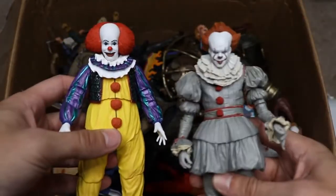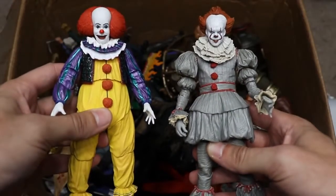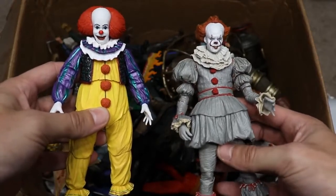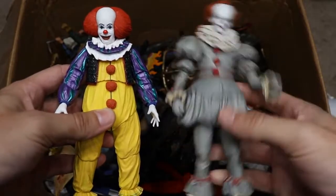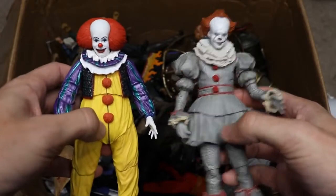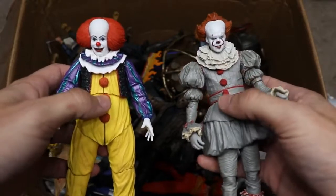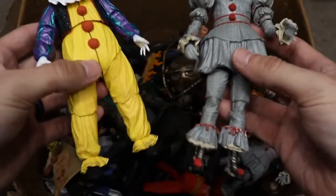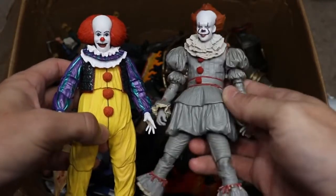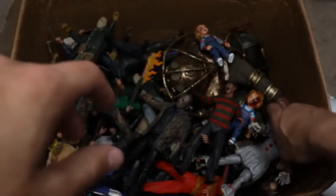Another comparison to do — the 2017 remake Pennywise versus the original 1990. This is the first NECA release of the 2017 remake Pennywise. They did a fantastic job; I really like the colors. These are totally two different versions — the original is more of a classic clown take, and the 2017 design is just completely different. Hats off to the creators for giving us a totally different look the second time around.